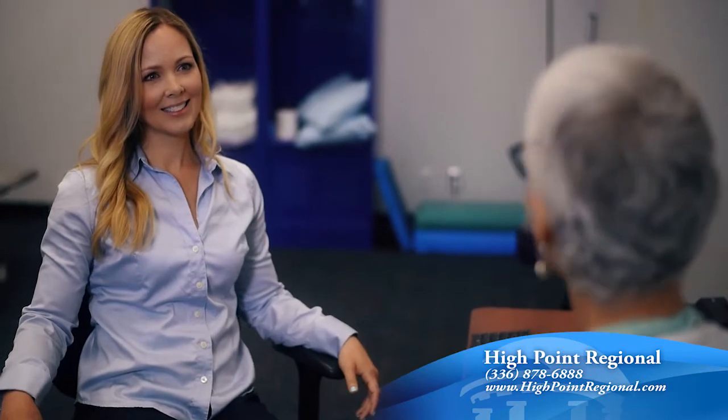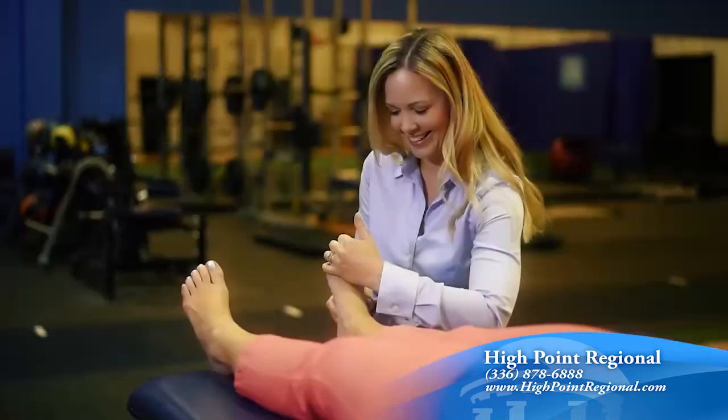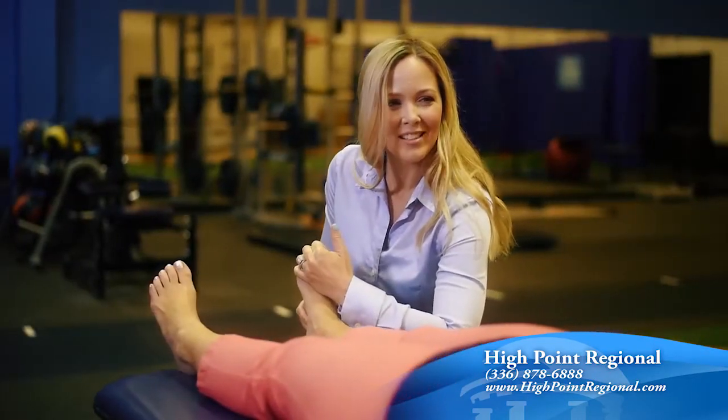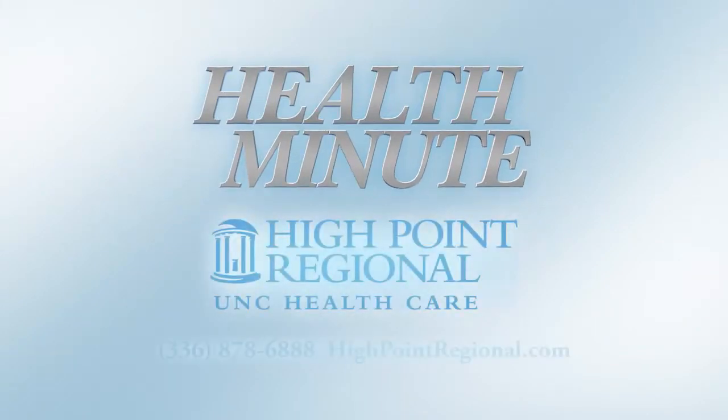Physical therapy can help foot pain because we bring you in, sit you down, have a conversation with you to find out how your problems started to begin with. We identify through a physical exam what your specific issues are and then design a program that is suited to those individual needs to help you relieve your pain and get back to doing the things that you want to do.